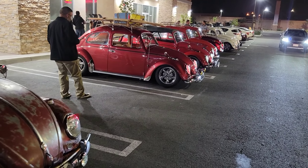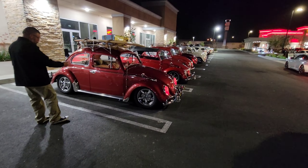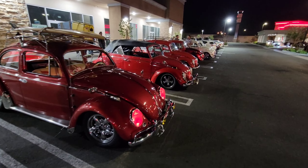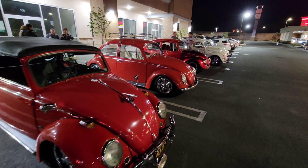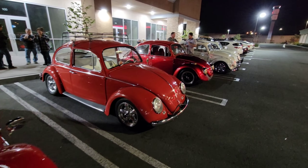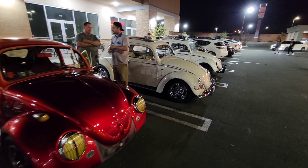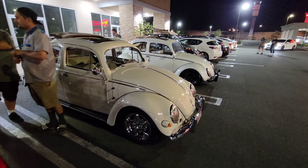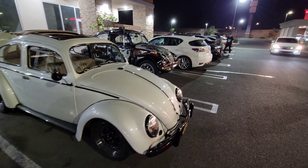We're just going to walk this a little bit. This is just a little meet where we kind of meet up on Saturdays, once a month. Usually it's on Van Buren right near the In-N-Out Burger.